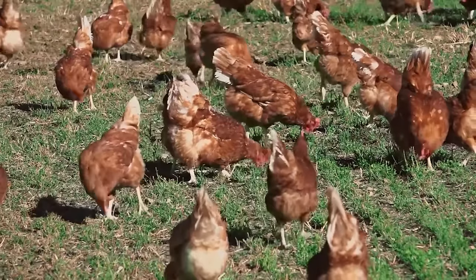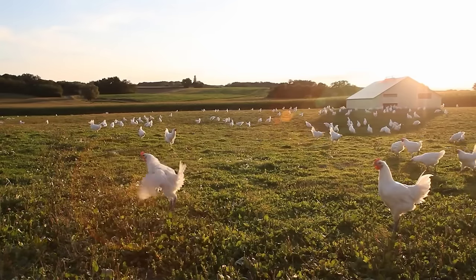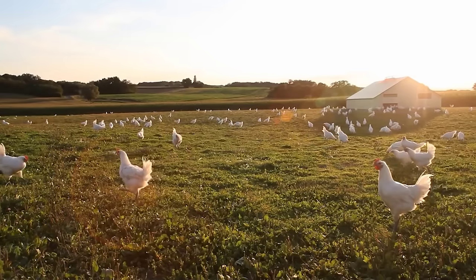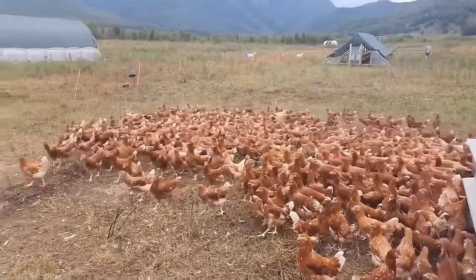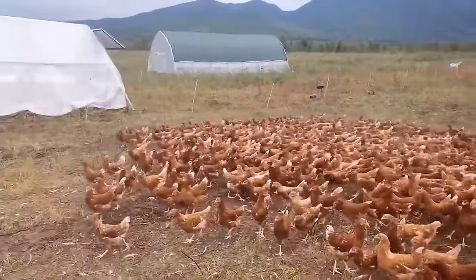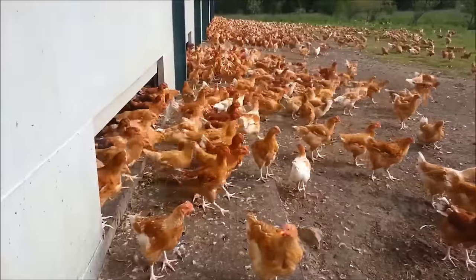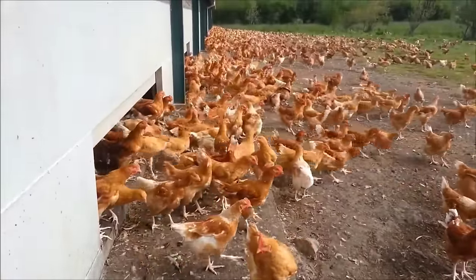Hello, my friends. On the green fields, chickens stride leisurely — they freely run, forage, and sunbathe. This is a familiar scene of free-range chicken farms in Europe. In today's video, we'll visit these farms to see how millions of free-range chickens are raised.